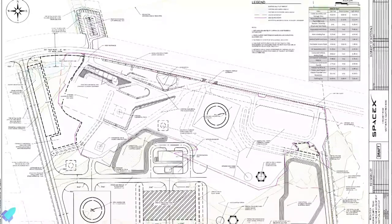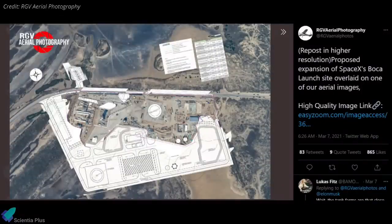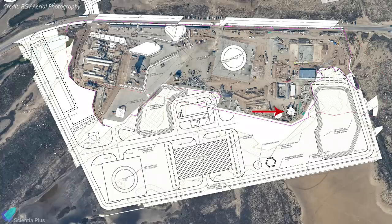A recent report suggests that SpaceX plans to expand its Starship launch site at Boca Chica by acquiring more land. An overlaid image of the proposed expansion plan and a recent aerial shot by RGV Aerial Photography gives insight into the modifications SpaceX is currently planning. Apart from the orbital launch pad currently under construction, SpaceX plans to build yet another orbital launch pad at the launch site, along with a landing pad in the southwest corner, bringing the total number of landing pads to two. The project also includes a tank farm to support orbital launch pad B and an air separation unit to separate oxygen and nitrogen from the atmosphere.